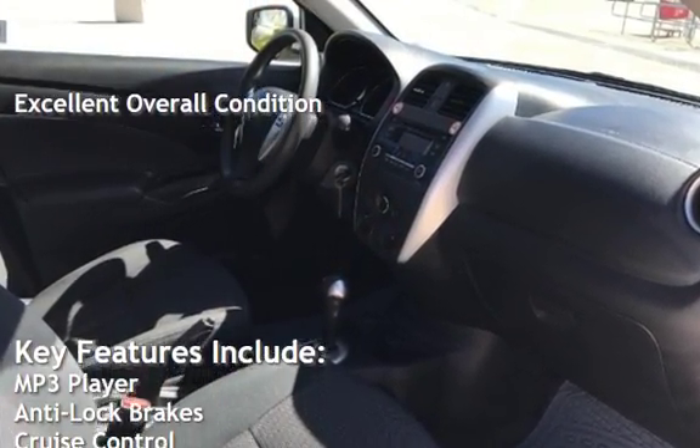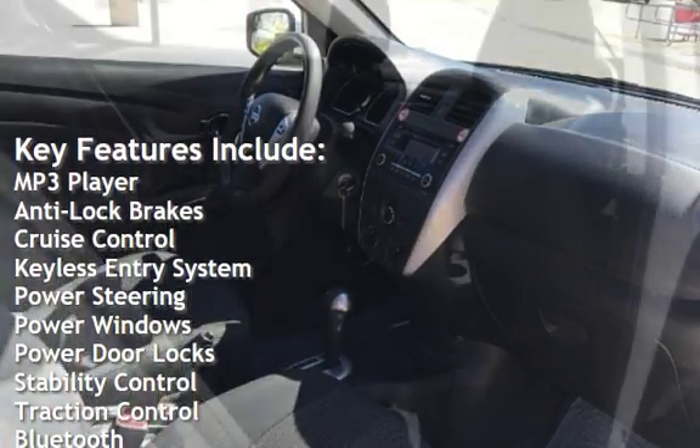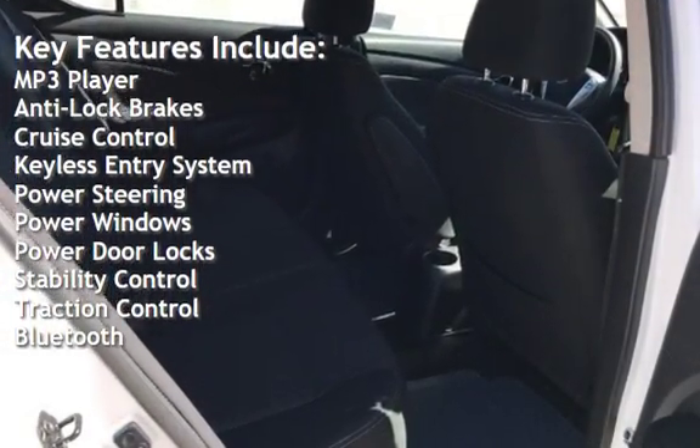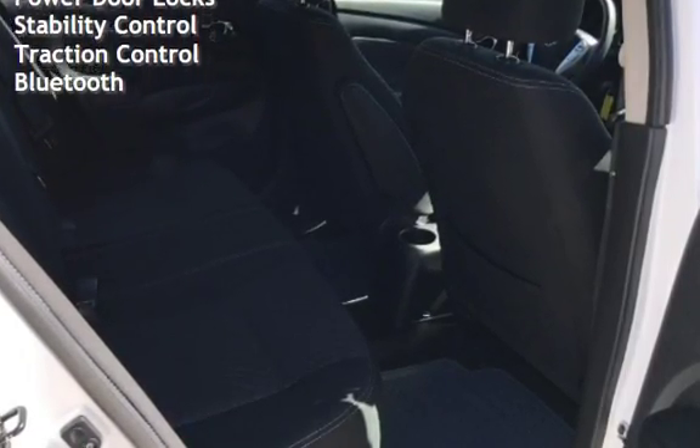Key features include MP3 player, anti-lock brakes, cruise control, keyless entry, power steering, power windows, power door locks, stability control, traction control, and Bluetooth.